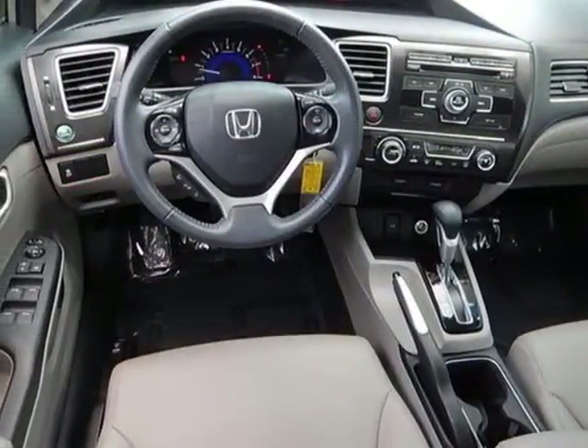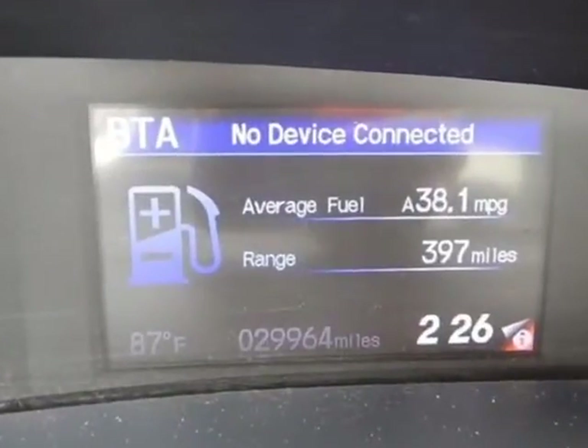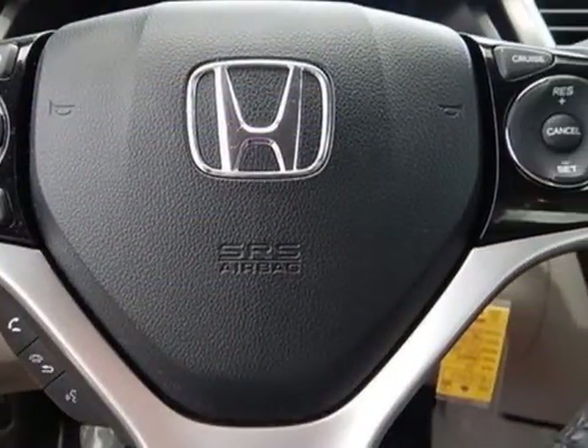Additional options for this vehicle include power locks, auxiliary audio input, sunroof, and driver airbag. Call 888-848-7618 or email our friendly sales staff today to schedule a test drive.